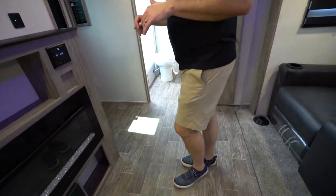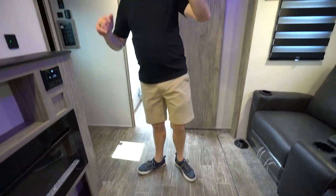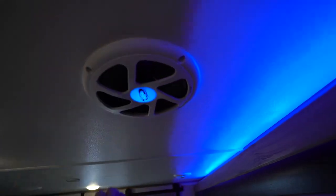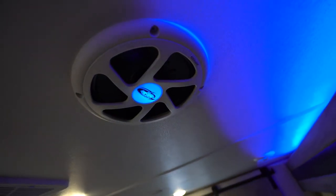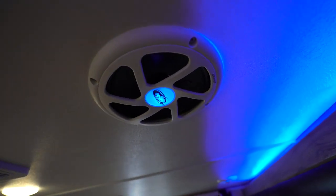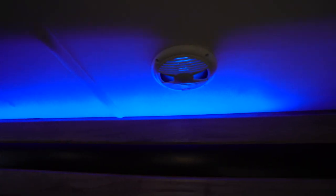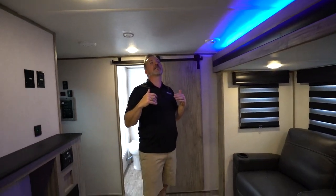Slip-resistant, easy-to-clean flooring. There's an 8-inch, 200-watt Driven subwoofer in there that really pumps out the sound. Add that to the backlit speakers mounted here. If you like to entertain and you're an adventurous couple, this is going to blow it out.